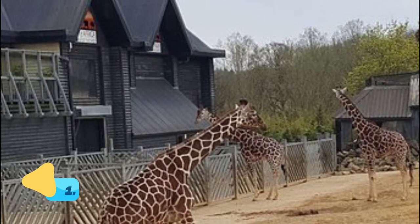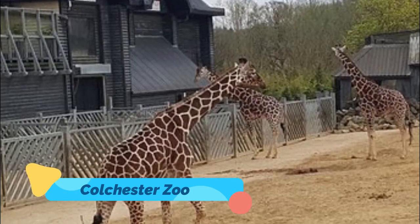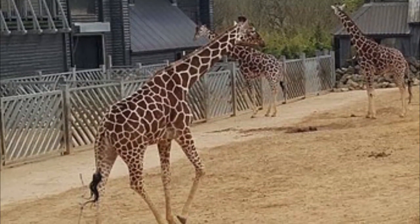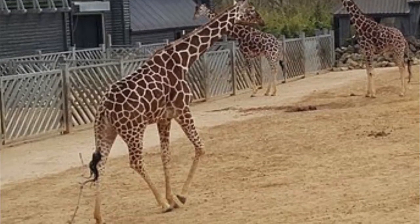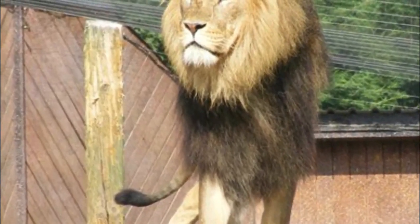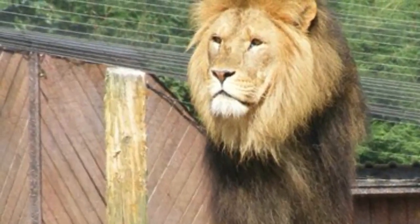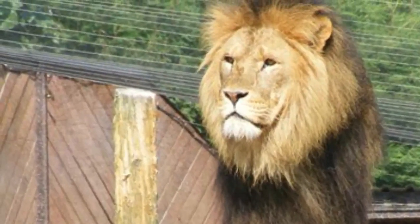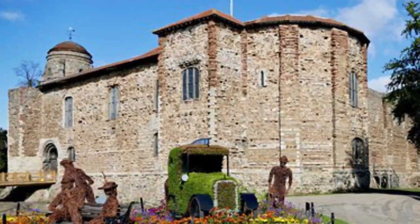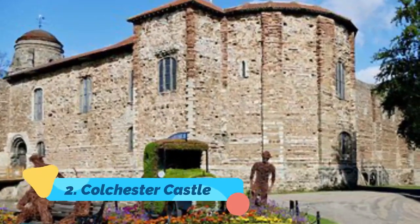Number one: Colchester Zoo. It's not often that a zoo tops a list of things to do in an English town. When it comes to menageries though, this impressive spot is not to be missed. Over 220 species from across the globe live within the 60 acres of Colchester Zoo. Perhaps one of the most exciting exhibits is the underwater tunnel at the Patagonia sea lion pool.